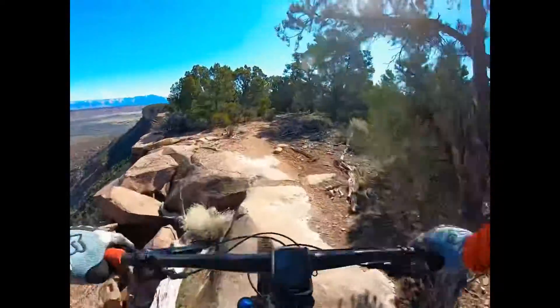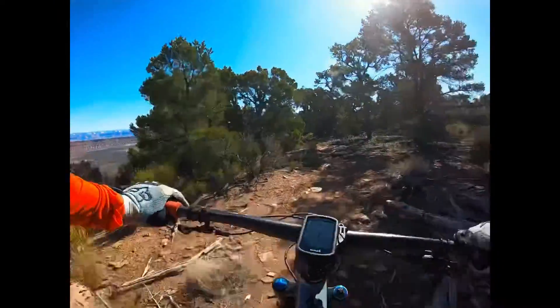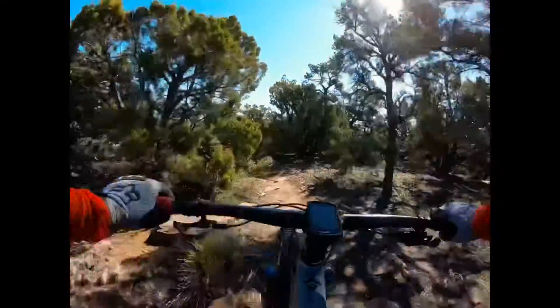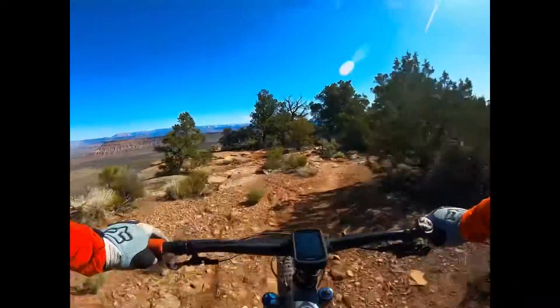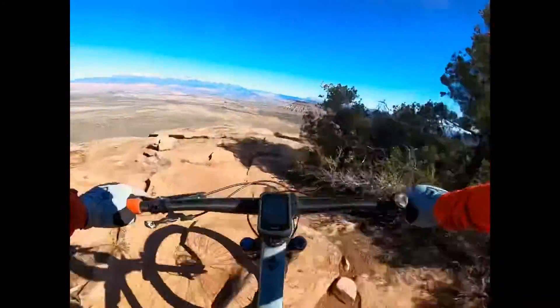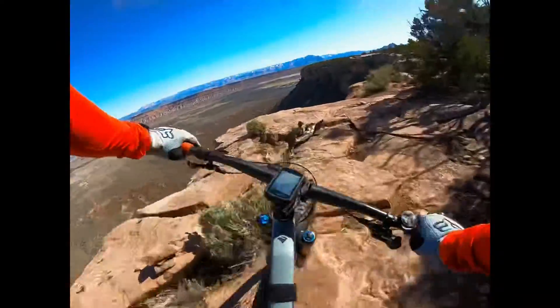A little while later you can see we're still along the Mesa — probably another 3 to 4 miles since the last video.